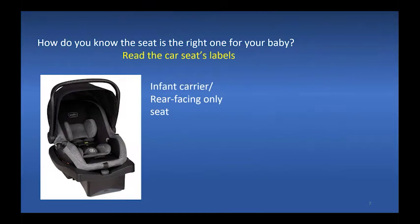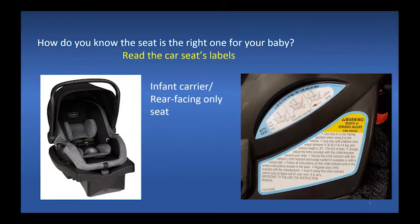How do you know the seat is the right one for your baby? Read the car seat's labels, which can be on the seat, in the manual, or on the box. Car seats must be appropriate for the size and weight of the baby at the time of the test. For instance, a 4-pound baby cannot be tested and discharged in a car seat marked for babies starting at a 5-pound weight.